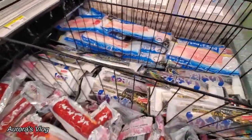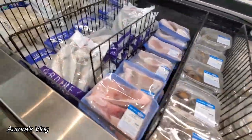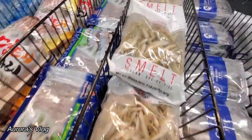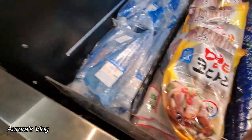Okay, let's go to the frozen stuff area. We have some frozen stuff. Smelt — and some ramen.